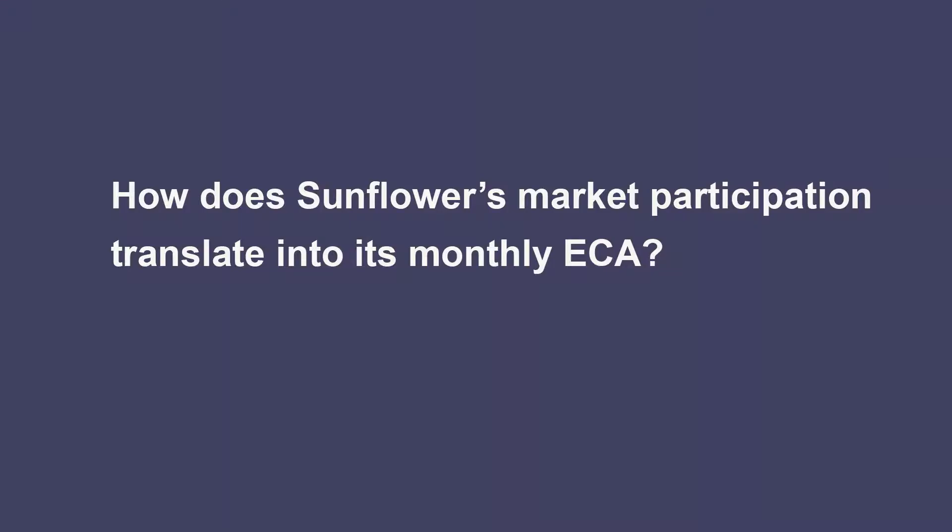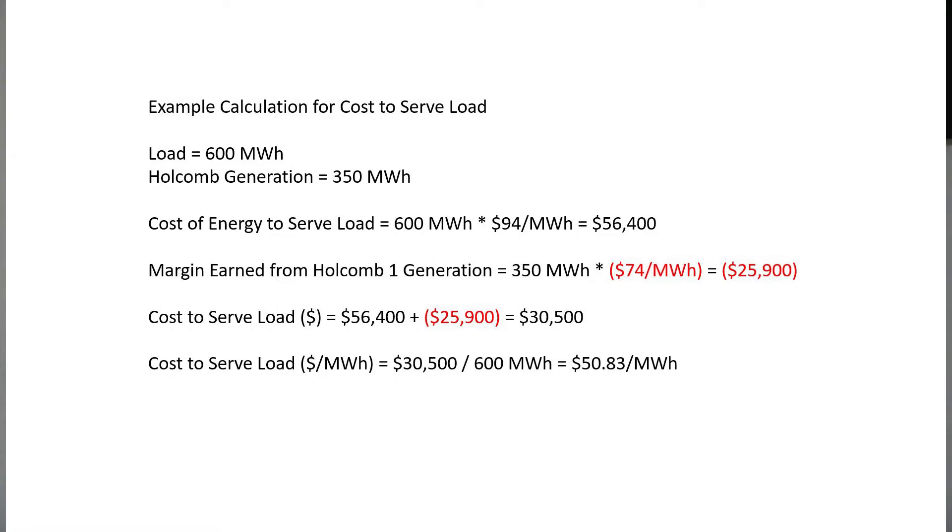How does Sunflower's market participation translate into its monthly ECA? As a participant in the SPP integrated marketplace, Sunflower is required to purchase all the energy required to serve its load from the market, and is required to sell all of its generation into the market. The net result of the interactions associated with that purchase and sell of energy into the market is how the ECA is determined.